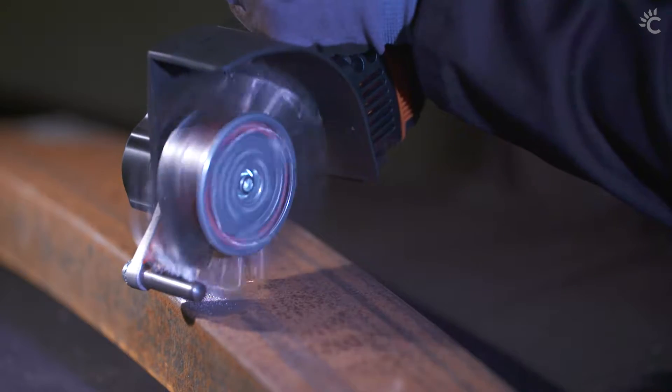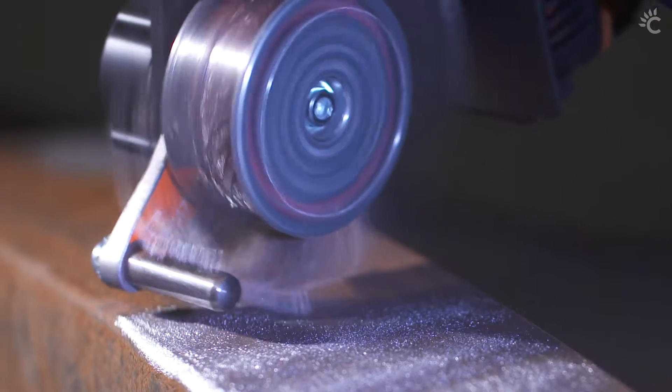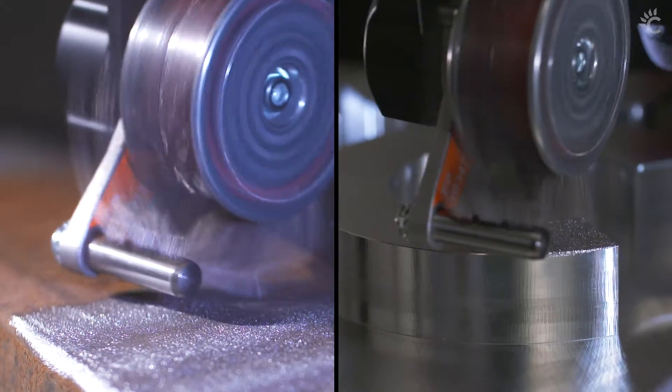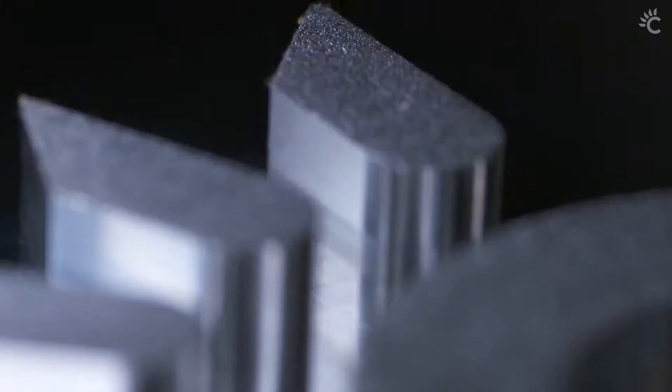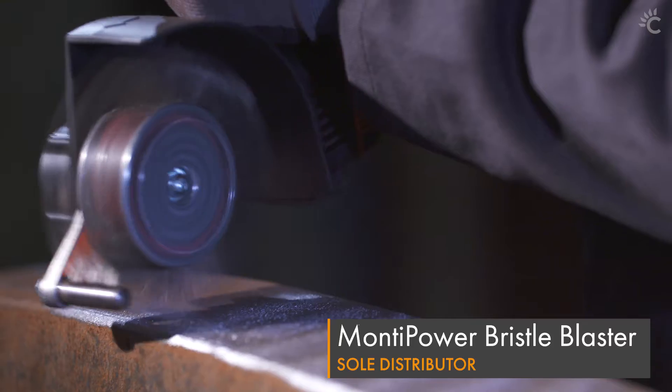We help you prepare by providing the tools to remove corrosion and old coatings safely, easily and effectively. We are the sole UK and Ireland distributor of the Monte Power range of technologies.